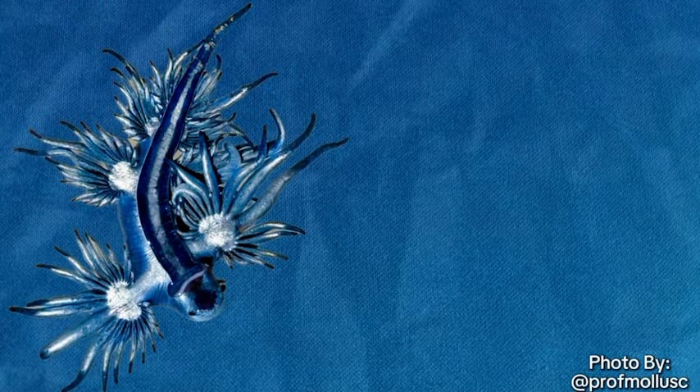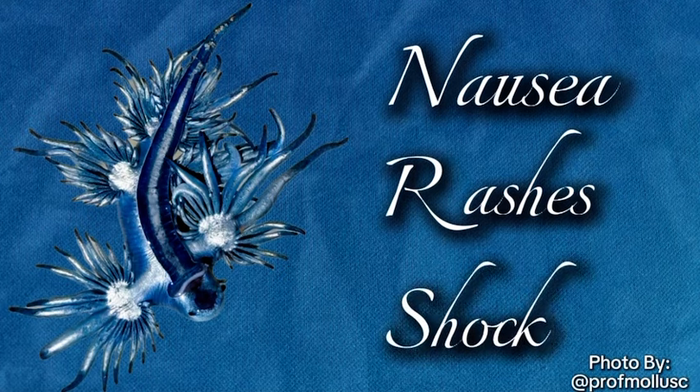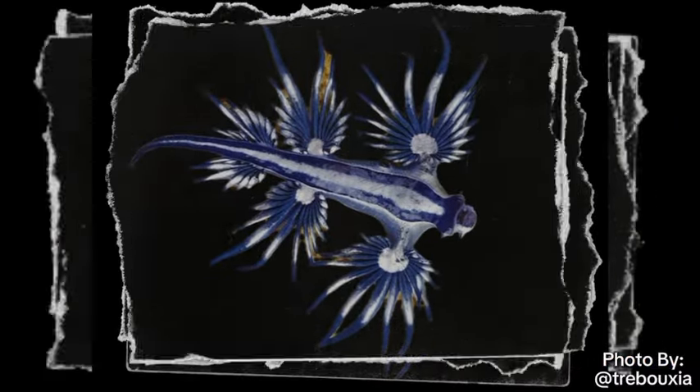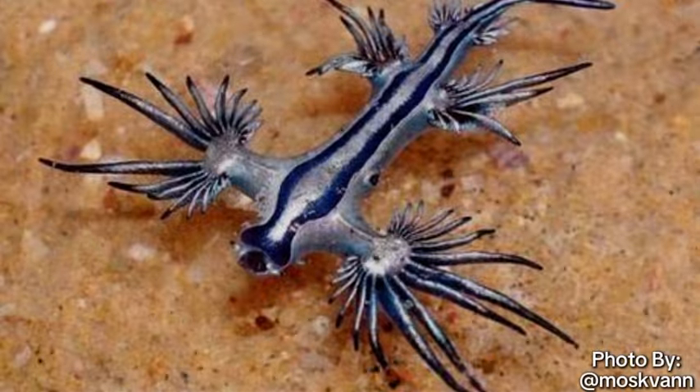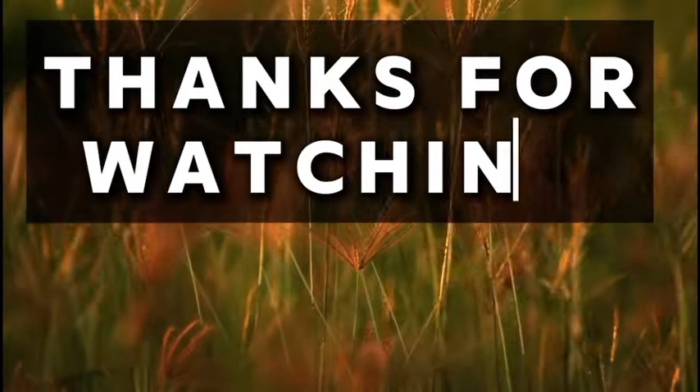However, one touch will definitely put them into regret. While the sting isn't usually fatal to humans, it sure is painful, causing nausea, rashes, and even shock in some cases. So when you see one of these things, just don't touch any weird-looking creature the next time you are at the beach. Thank you so much for watching, and I hope you enjoyed.